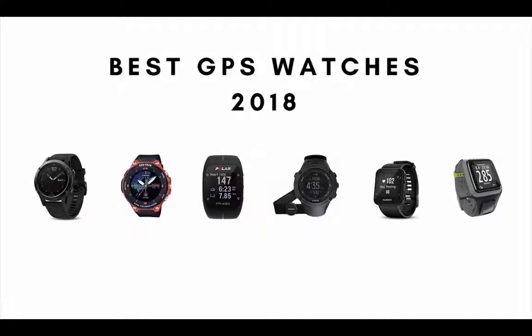Are you looking for the best GPS watch? In this video we review the best GPS watches based on price, design, features, performance and battery life. So if you want to know what GPS sport watch is the best on the market today, stay tuned.